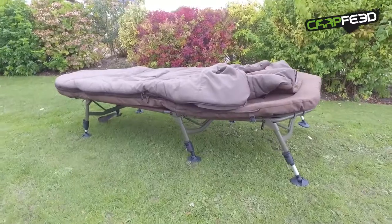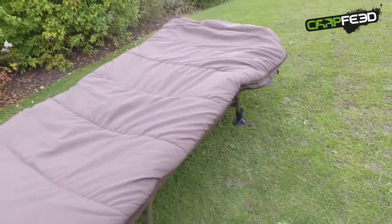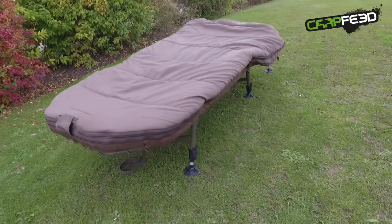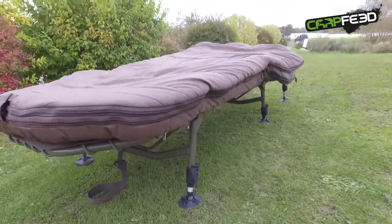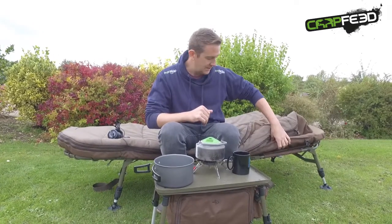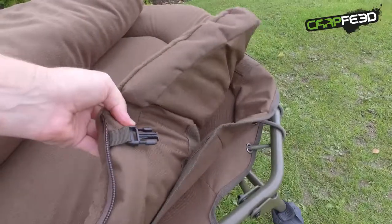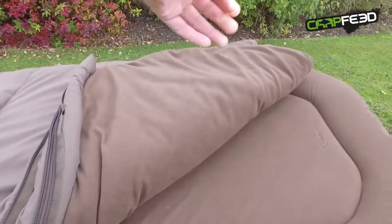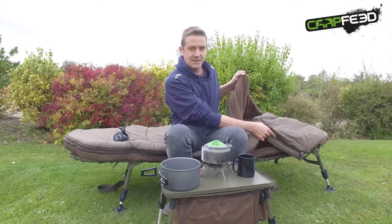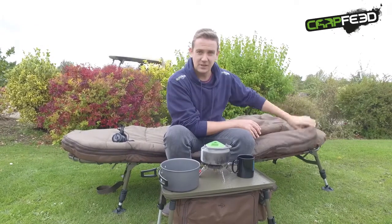Avid tell us there has been big demand for a sleep system with a built-in sleeping bag, so that's what they've done. They've also learned from their previous bed chair, which was an all-steel construction — this one is aluminium and has lost one pair of legs, so it's three rather than four, making it a lot slimmer and lighter. The sleep system still features that memory foam Avid brought to market, but now it's part of the sleeping bag. It sits on top of the frame in two different layers — super comfy. There's a standard one and a wide one.